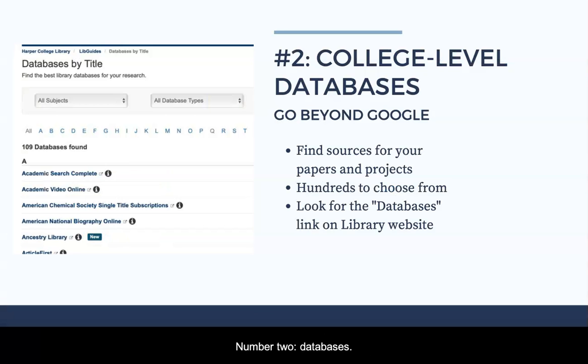Number two: databases. The library offers lots of databases that you can use to find articles and other resources for college-level projects. While Google is always a useful tool, in college you'll be expected to go a little further in your research and use articles from journals, magazines, and newspapers. The library's databases are the best ways to find those materials.